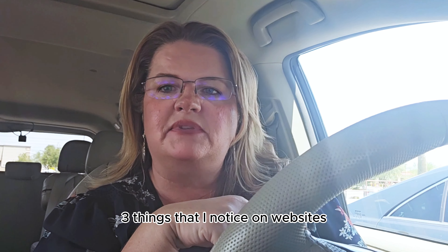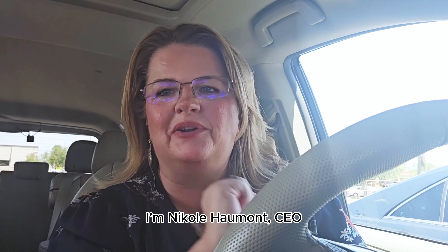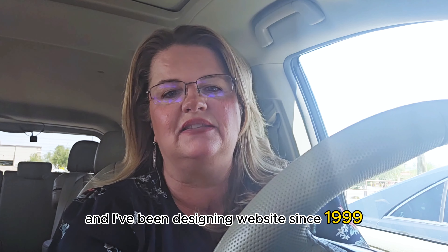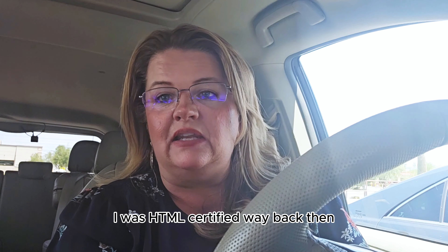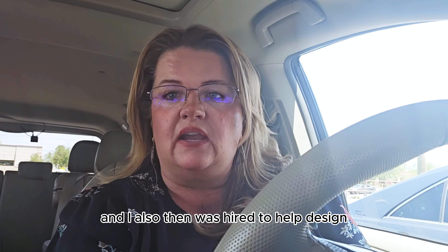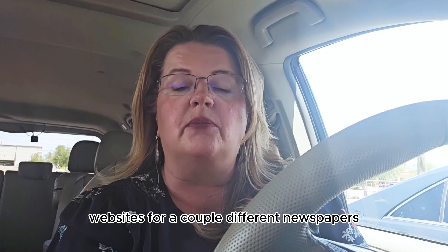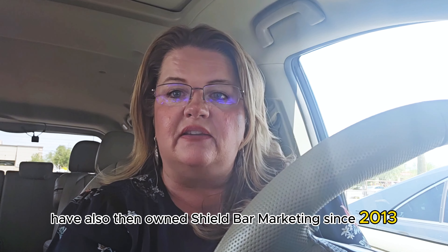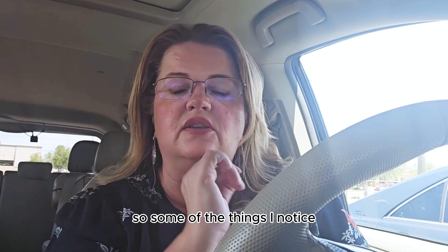Three things that I notice on websites that probably a lot of people don't know. I'm Nicole Homa, CEO of Shield Bar Marketing, and I've been designing websites since 1999. I was HTML certified way back then, and I was hired to help design and update websites for a couple of different newspapers, and have owned Shield Bar Marketing since 2013.